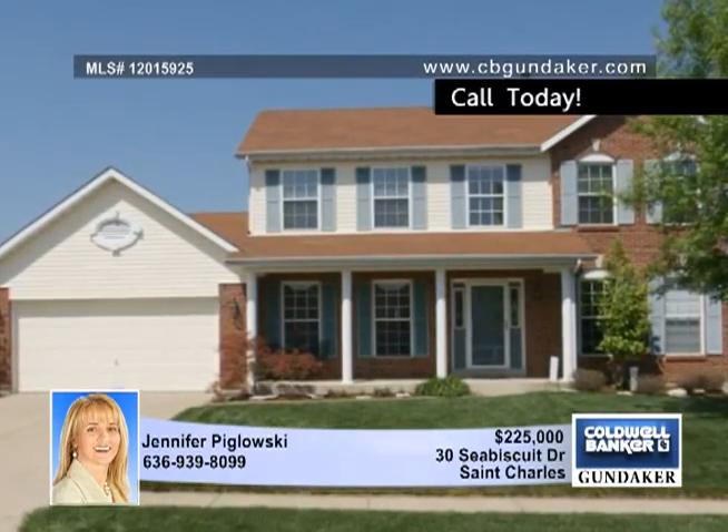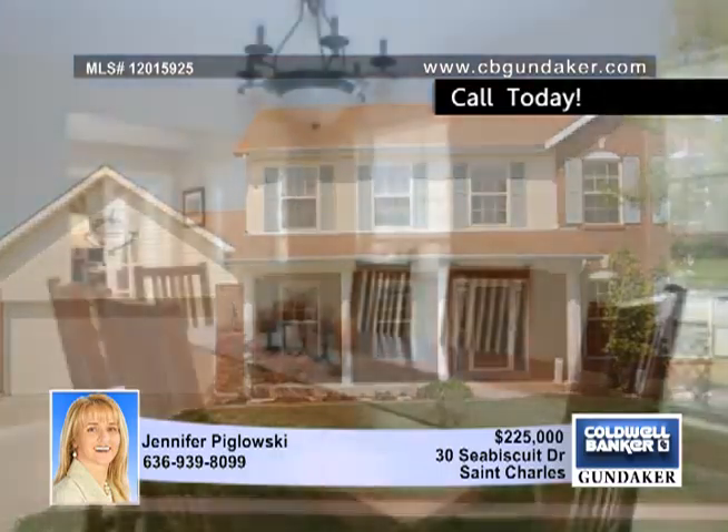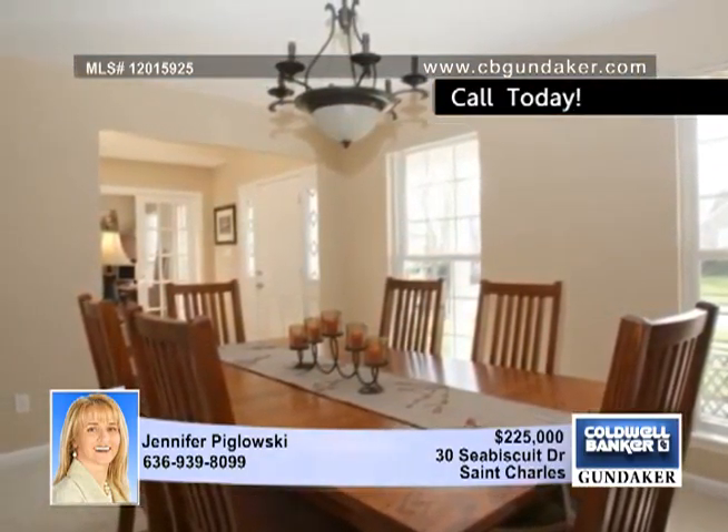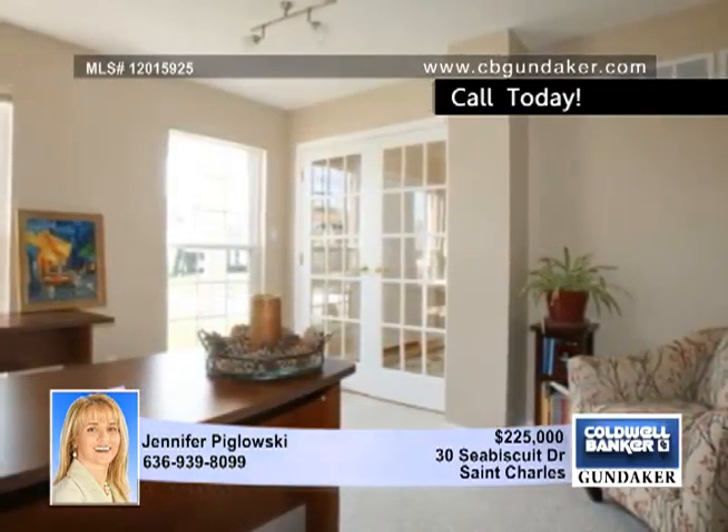An excellent location is the key to this charming four-bedroom, three-and-a-half bath home. It enjoys a setting on a private cul-de-sac lot backing to common ground. Located near Highway 370 and Highway 94, close to 25-acre Fox Hill Park.